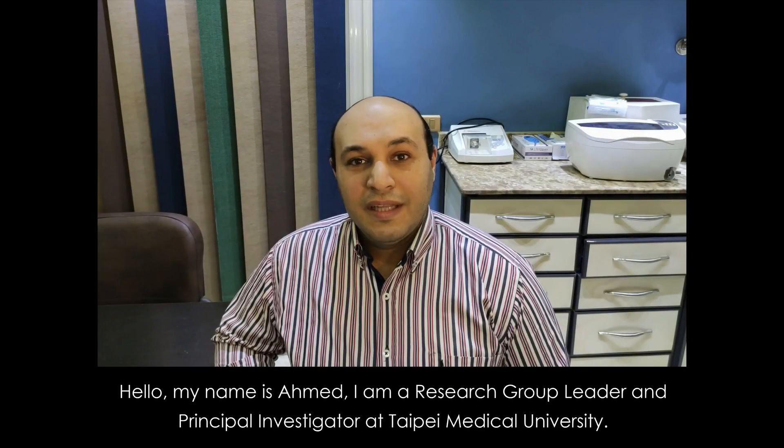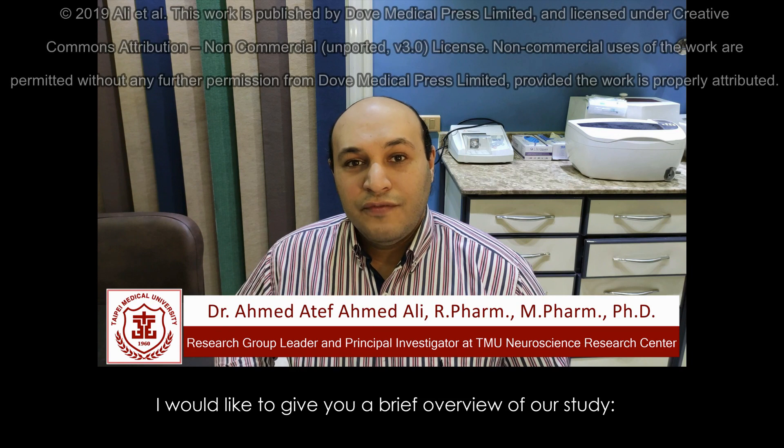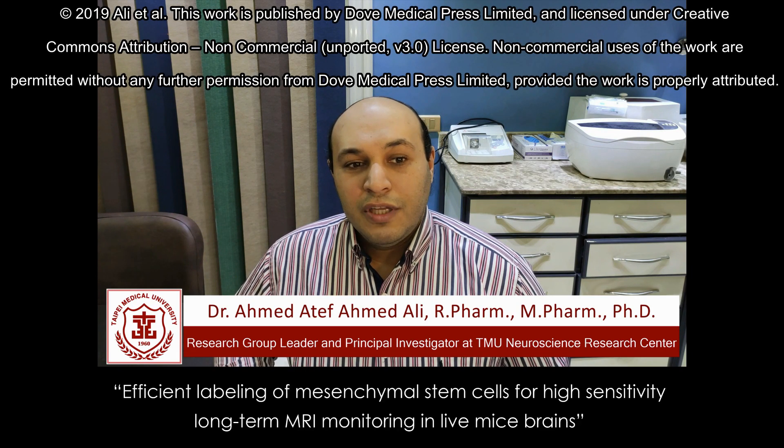Hello, my name is Ahmad. I'm a research group leader and principal investigator at Taipei Medical University. I would like to give you a brief overview of our study: Efficient labeling of mesenchymal stem cells for high sensitivity long-term MRI monitoring in live mice brains.